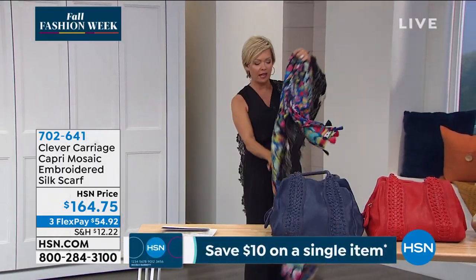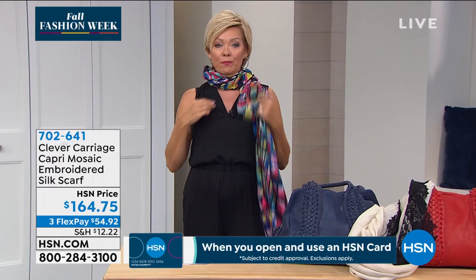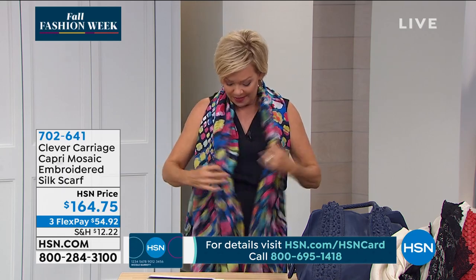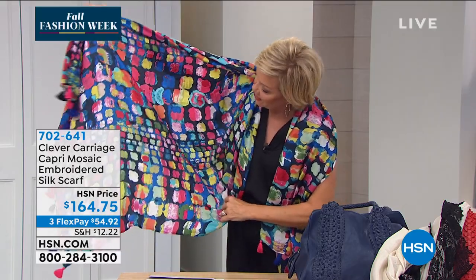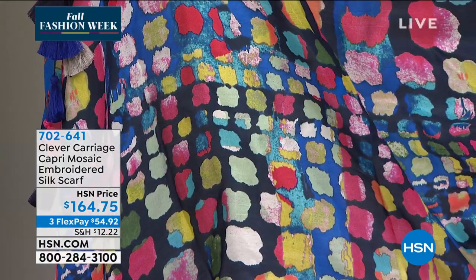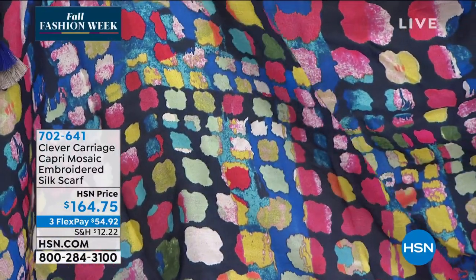I'm going to go ahead and take off this one and put on the mosaic — you can see how it just completely changes everything. Whether you wear it like this with just part of the outfit, or you wear it with your winter coats to fill in that neckline, just the color does it all. We'll show you the beautiful different colors — almost like little mosaic tiles. Whether you're traveling to an exotic land or somewhere more tropical, something like this just does wonders.